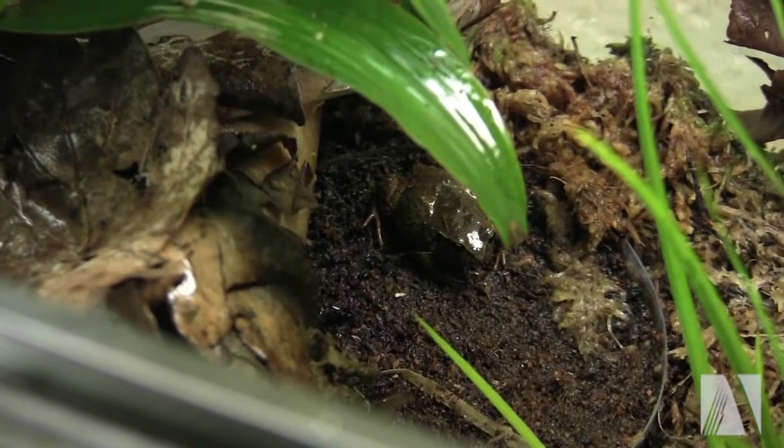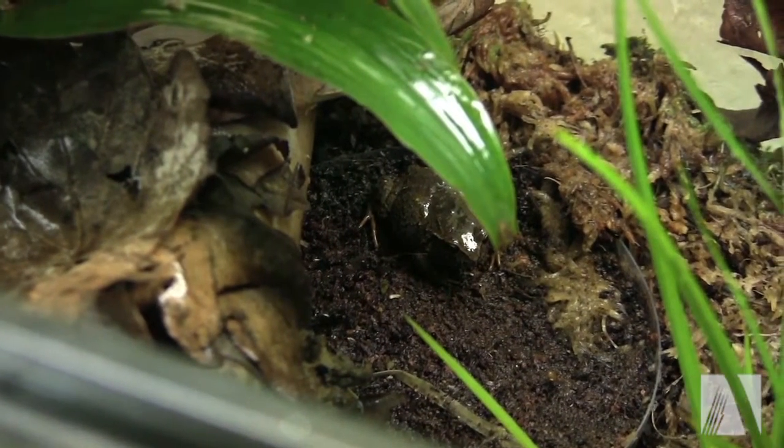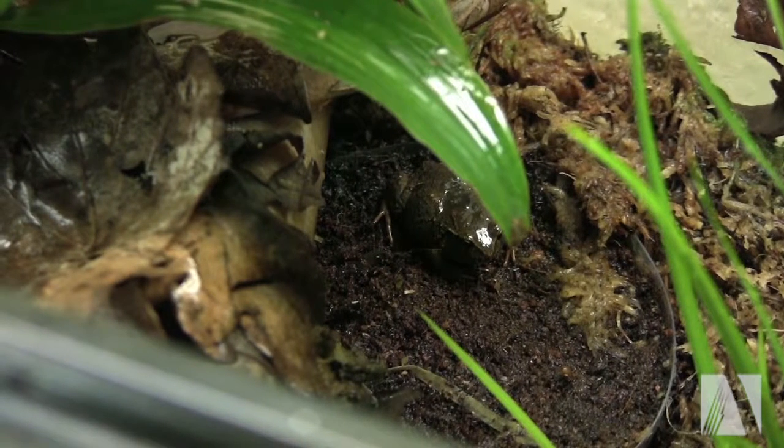Down here we have two tanks of another species, Ventralinianus. These are adults, they have produced eggs. We've had one baby from one group and that was it.